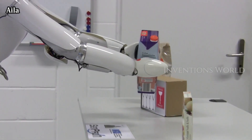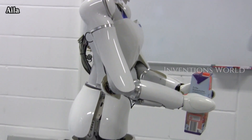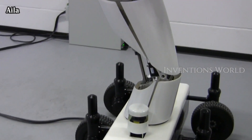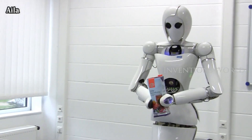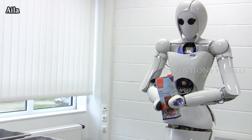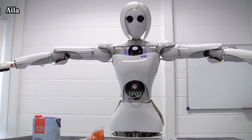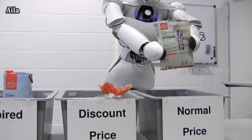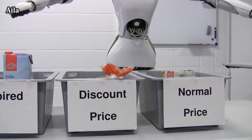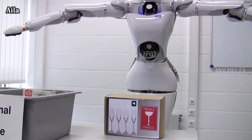AILA has 32 degrees of freedom, including seven DOF arms, four DOF torso, two DOF head, and a mobile base equipped with six wheels, each of them with two degrees of freedom. The primary design goal was to achieve a lightweight arm construction with a payload-to-weight ratio greater than one. An adjustable body sustains the dual-arm system, providing an extended workspace.